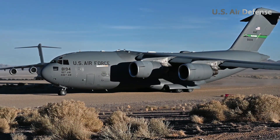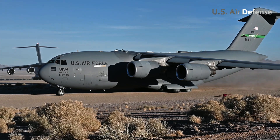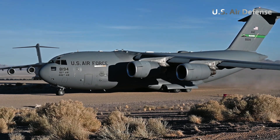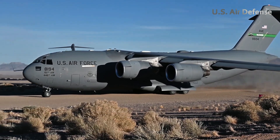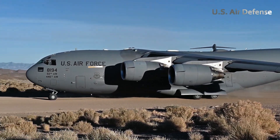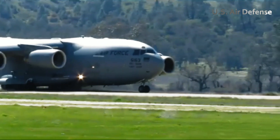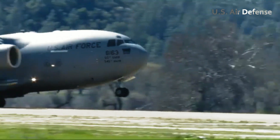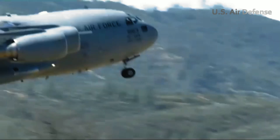Once the aircraft has successfully touched down, its powerful engines are re-energized in preparation for takeoff. As part of the procedure, the marker balloons used as visual guides during landing are released and stored for reuse on future missions. This approach ensures operational efficiency and optimal utilization of resources by the C-17 crew.